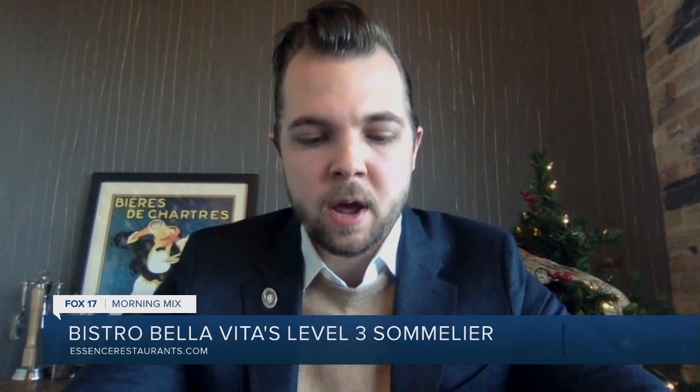So what made you pursue this? A love of wine, I'm assuming. And can you expand on how many levels there are — is it level three out of four, or three out of ten? There is one more examination after this: the master sommelier. It's widely regarded as one of the most respected diplomas in the hospitality industry. It's something I'm making some considerations for, but taking time through the holidays to spend time with family and focus on the restaurant. I decided to pursue this after I graduated my undergrad — I was unsure of the conventional career path I wanted, and I've really been given a lot of opportunities with Essence Restaurant Group.